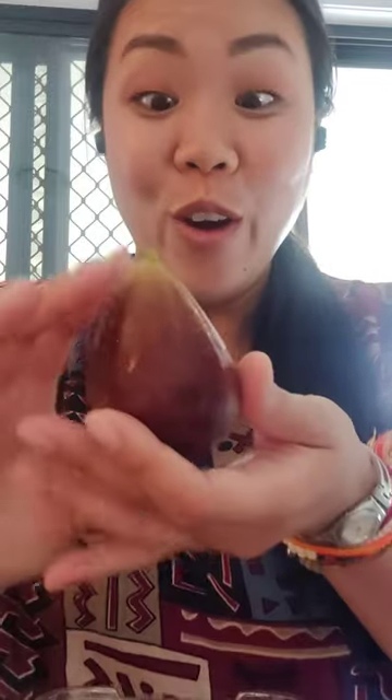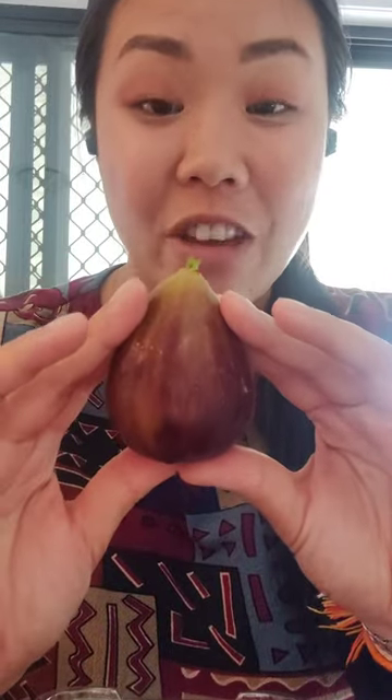It was $10 for one, two, three, four, five — five or six. But I bought it because it's just so ginormous. I've never seen a fig this big before.